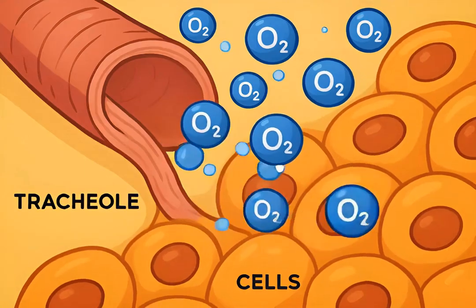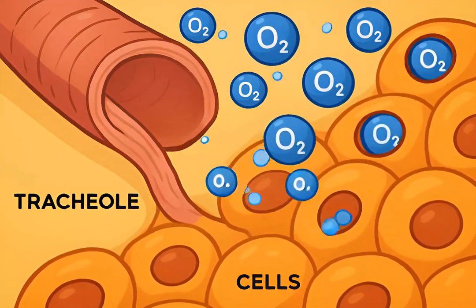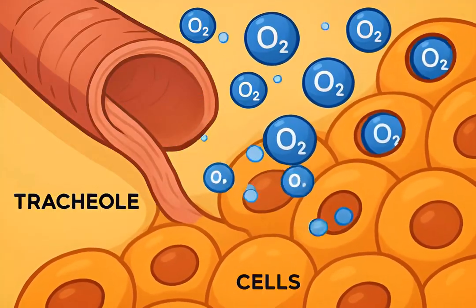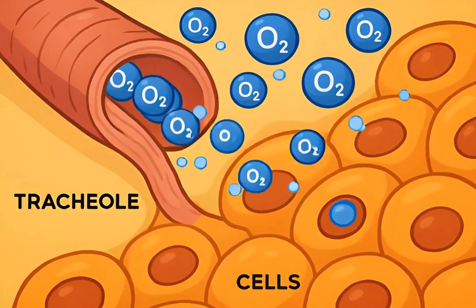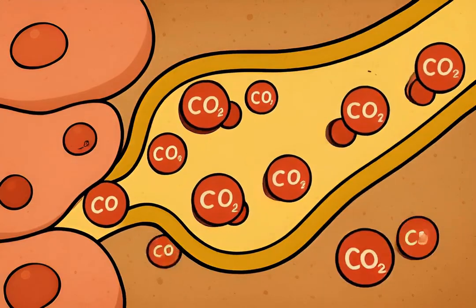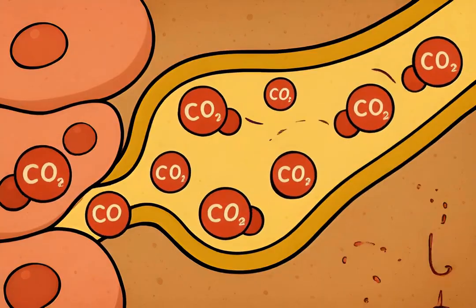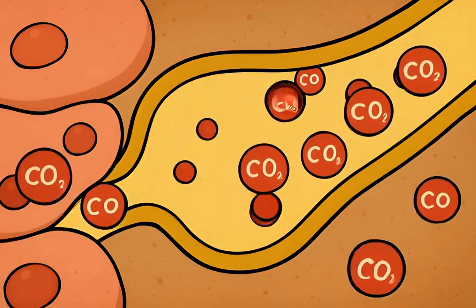Gas exchange primarily occurs through diffusion. Oxygen simply diffuses from the tracheoles into the cells, following concentration gradients. Similarly, carbon dioxide — a waste product of cellular respiration — diffuses from the cells back into the tracheoles and out through the spiracles.